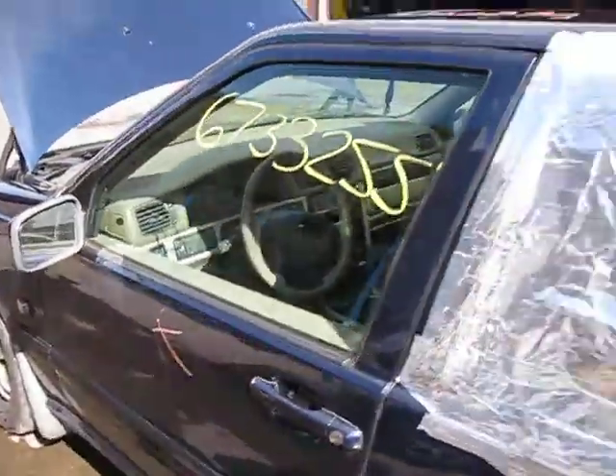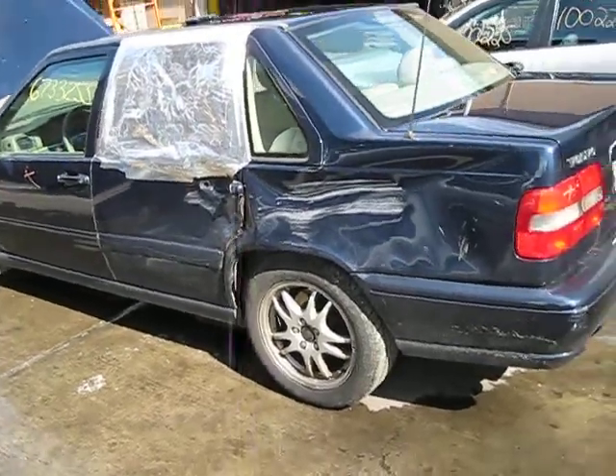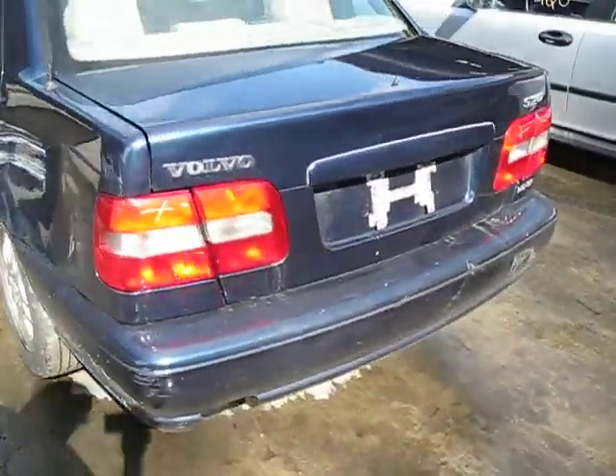We purchased this vehicle locally through one of our auctions due to the left side collision, as you can see here. The vehicle still has some good body parts and an excellent drivetrain.